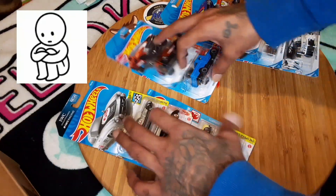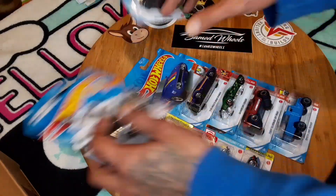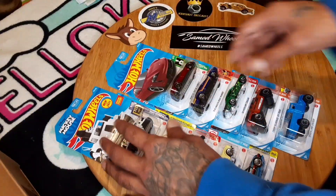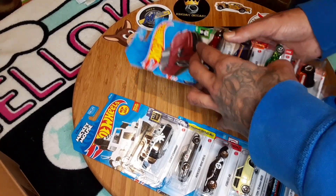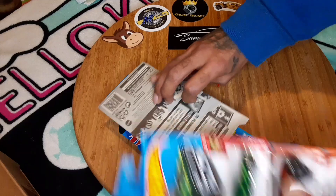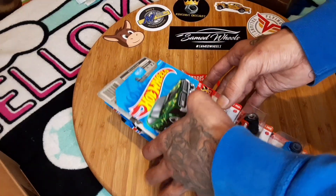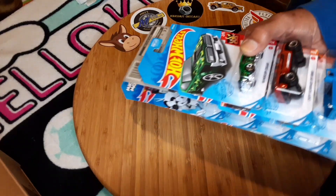Yeah, Fern C sent this all in one package. I appreciate it because he said he was at Target and got a chance to grab all of them and got some extras, and he was like, 'Yo, I'm going to send some your way.' That came in handy because I couldn't even afford to go peg hunting. That really was better than nothing. I appreciate that — so many cars stacking up.